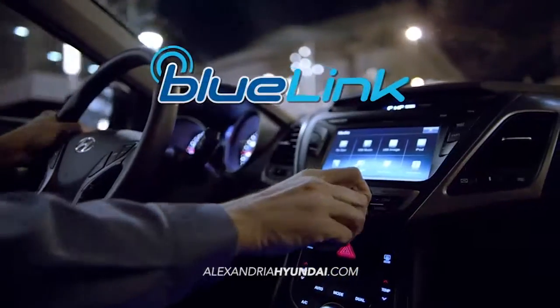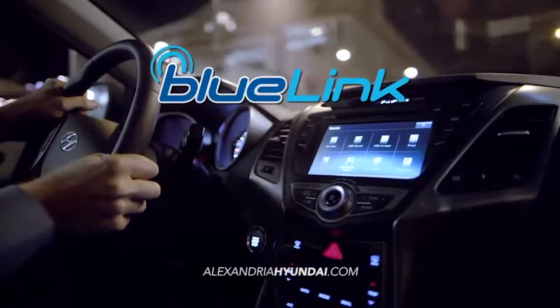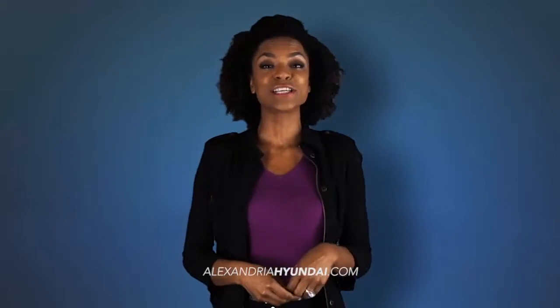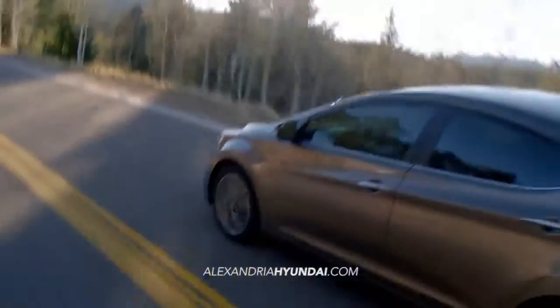With Hyundai's advanced Blue Link technology right at your fingertips, you'll be in total control. And if it's peace of mind you're looking for, Hyundai has your back.